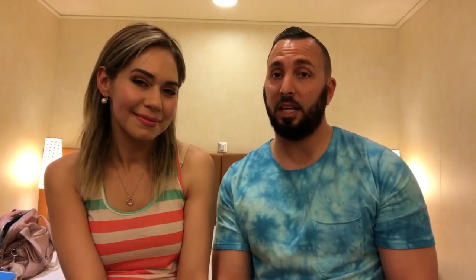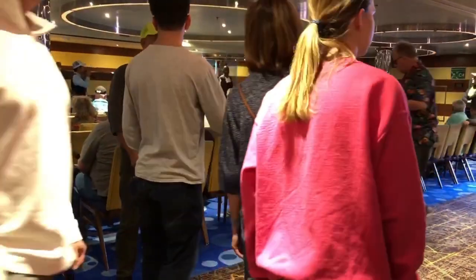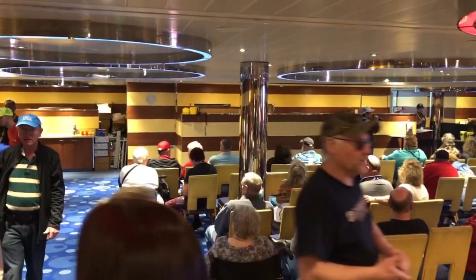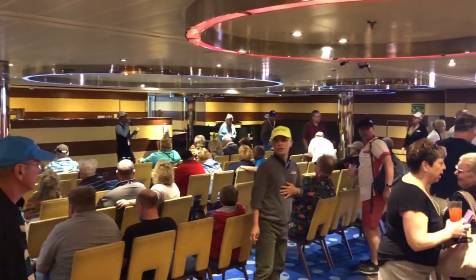On embarkation day there's also a mandatory safety briefing. It's not the most exciting thing, but you do have to be there — everyone does. They'll show you where to meet up in case of emergency. You have to do that on the first day before you sail away. If you have any additional tips for Carnival Cruise embarkation day, please add them in the comments below, and we will see you in the next video.